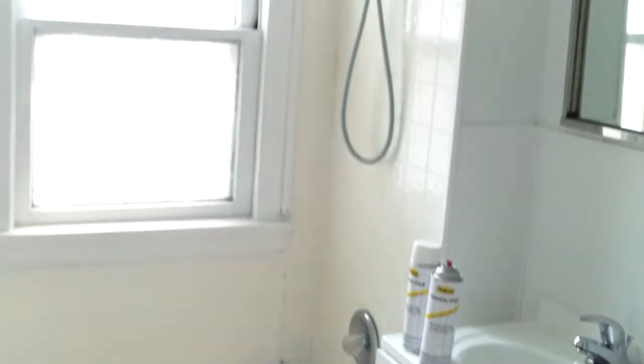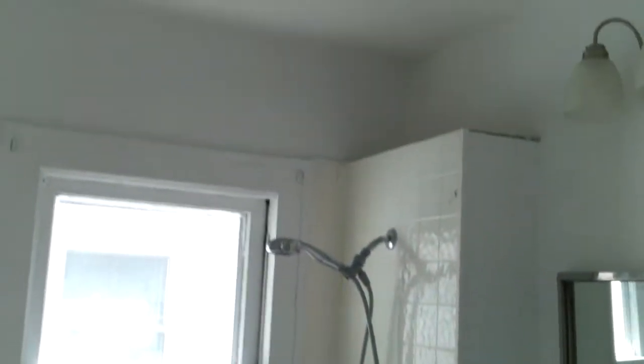Bedroom number one, just like downstairs — all been painted, floors are done, nice ceiling fan. Bathroom's been tiled real nice, and just touching up the bathroom — pretty much done. Second bedroom — you see they're cleaning the floors, getting any paint that might have gone on the floors off. Nice ceiling fan.